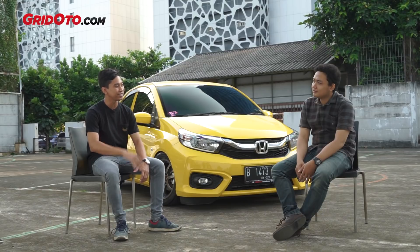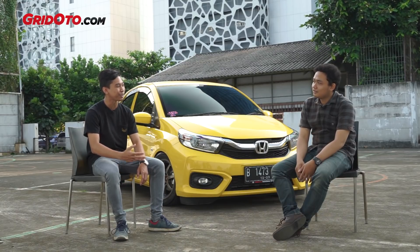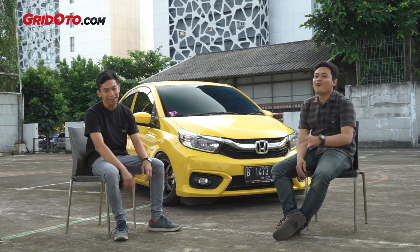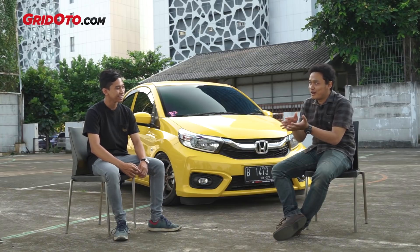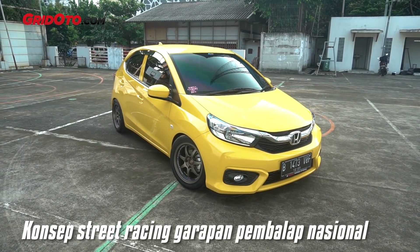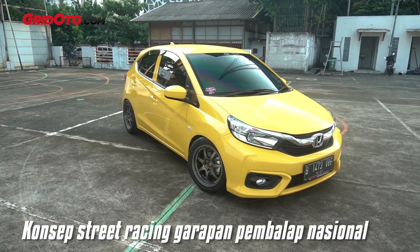Then I sold it and switched to a Toyota Yaris. The concept was the same — stance as well. But I got tired of Jakarta's roads being potholed and bumpy — too low. So I switched to the street racing style. And this is the concept: street racing.